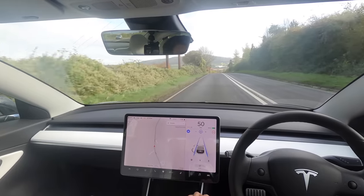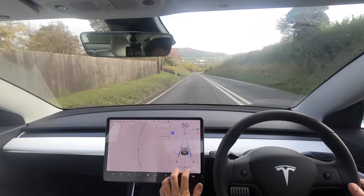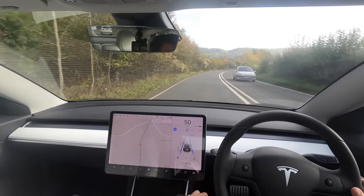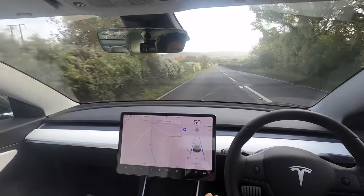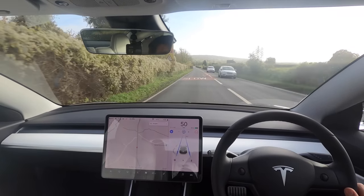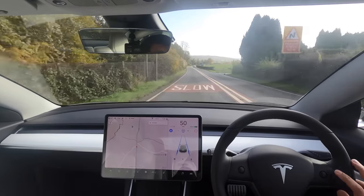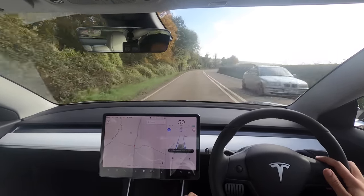I also have my Model X which is hardware 2.0 — it doesn't show traffic cones and isn't quite as good as this. I haven't had any update on whether they'll put a new computer in it. I'm not 100% sure it's worth keeping the Model X. Let me know what you think in the comments. I'm thinking of getting another brand of car that has good autonomy.